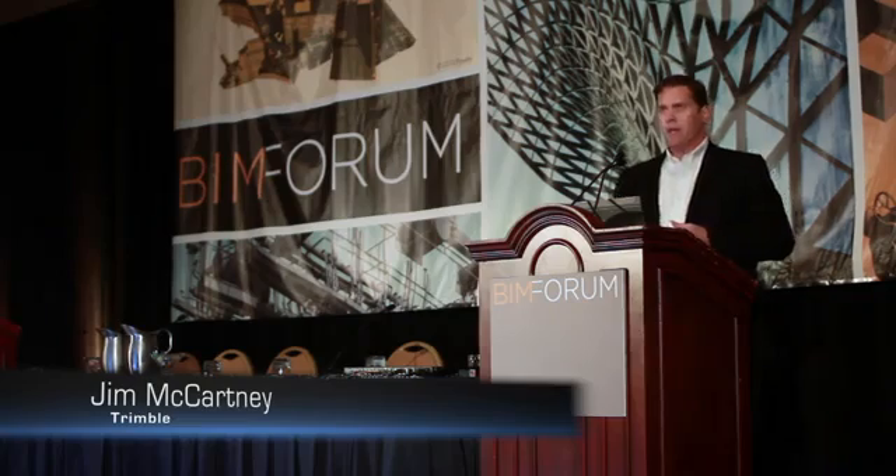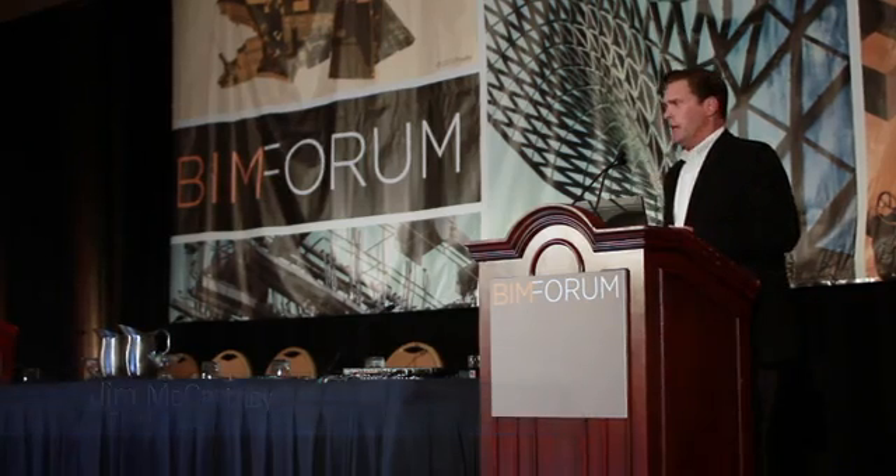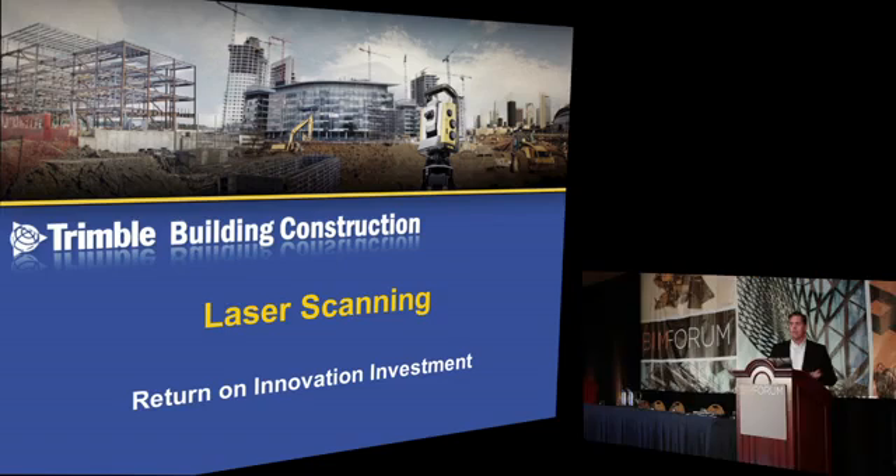I want to go into this with a little bit of an Alex Trebek impersonation. I don't have a great mustache, by the way, so just bear with me there. In this case, the category is laser scanning. The answer is one million. Does anybody have any idea what the question might be?